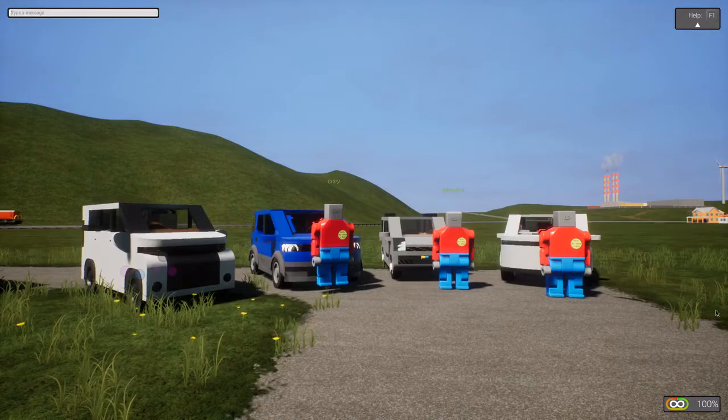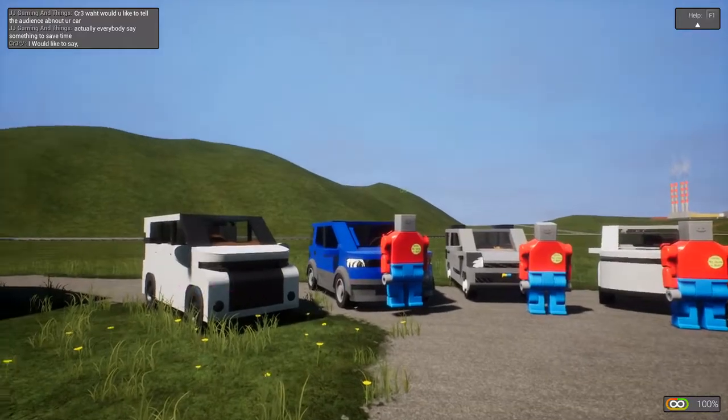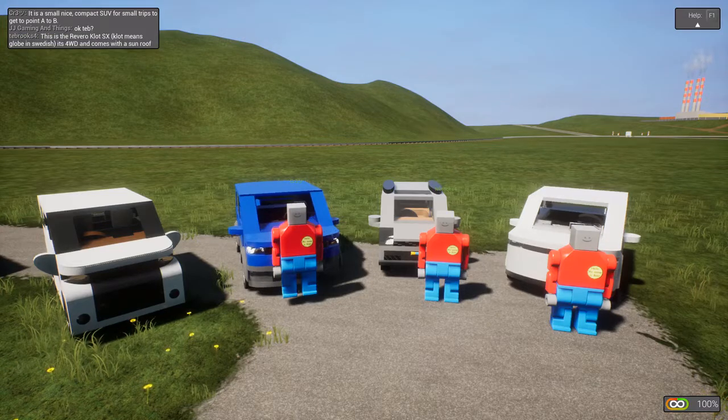Let's start by hearing what these guys have to say about their cars. I'll get my high-tech score-keeping device — my cell phone — while they talk. First up: a small, compact SUV for small trips, point A to point B. That's Brooks. Then: 'Klot' — which means 'globe' in Swedish — four-wheel drive, comes with a sunroof. That's definitely going to be a bonus.